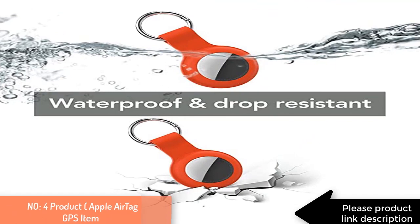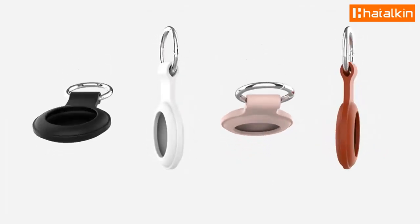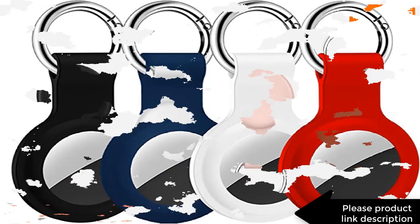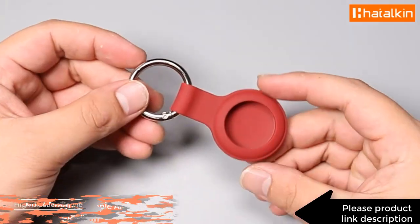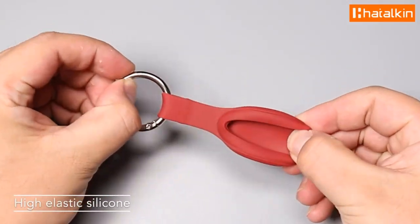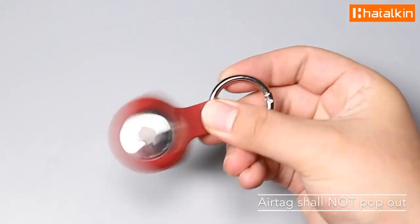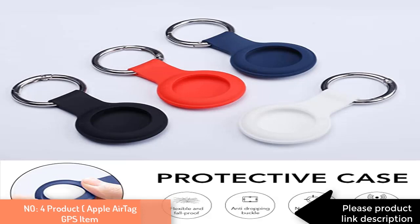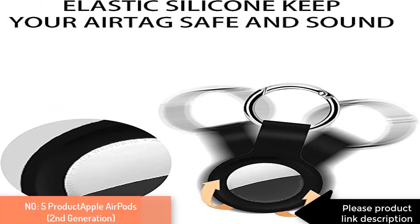Number four product: AirTag silicone case. Designed and cut especially for the Apple AirTag 2021 release — perfect fit. The four-pack comes in four different color combinations, compatible with the Apple AirTag keychain to make your life more colorful. Made of waterproof silicone material, it provides a stronger buffer when bumped or dropped to fully protect your AirTag. Comes with a fashionable metal carabiner so you can easily hang the AirTag everywhere — attach it to a dog or cat collar, car key ring, bag, child's school bag, and more.